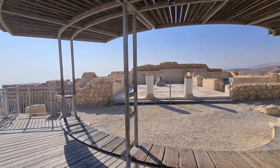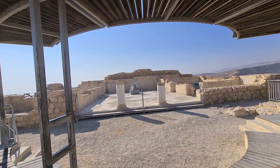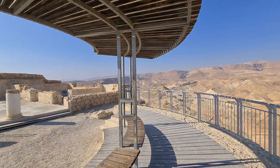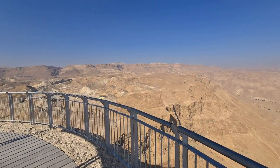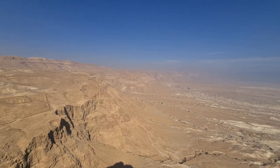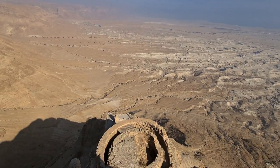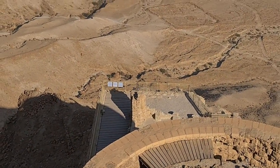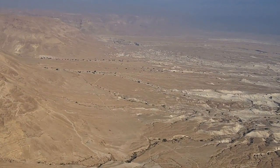Some of the products in the storerooms weren't kosher — the wine wasn't kosher, the fish sauce wasn't kosher. When the zealots, the Jews, came here later, they had double kosher food. Some believe certain priests found themselves here because they had to eat special food that was blessed in the Jewish Temple. Can you see the birds?